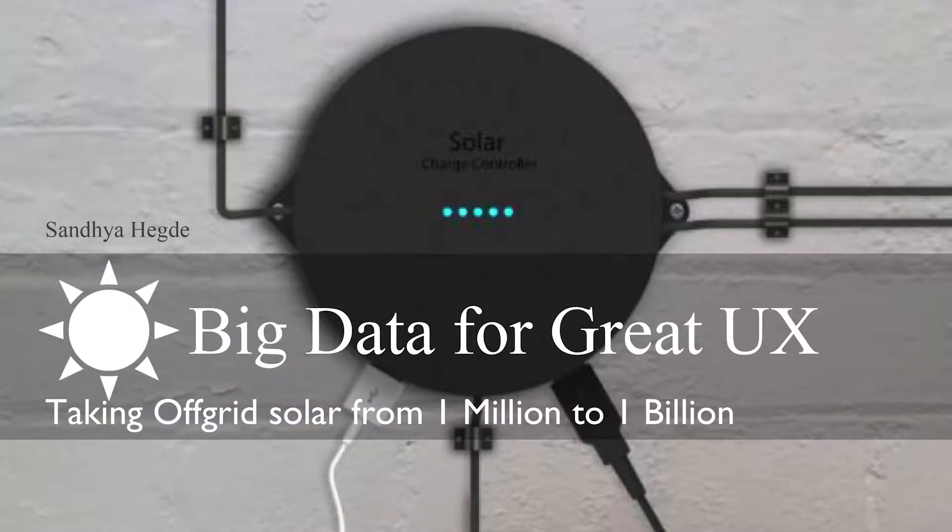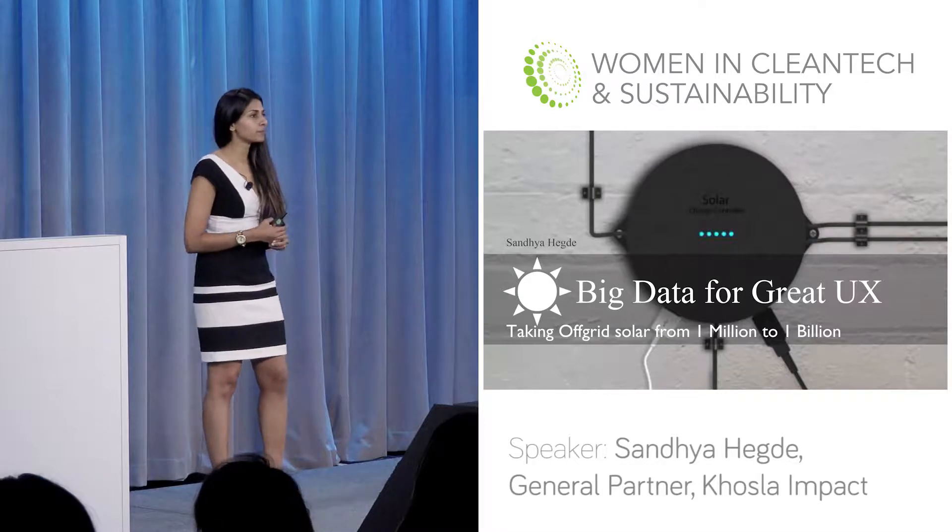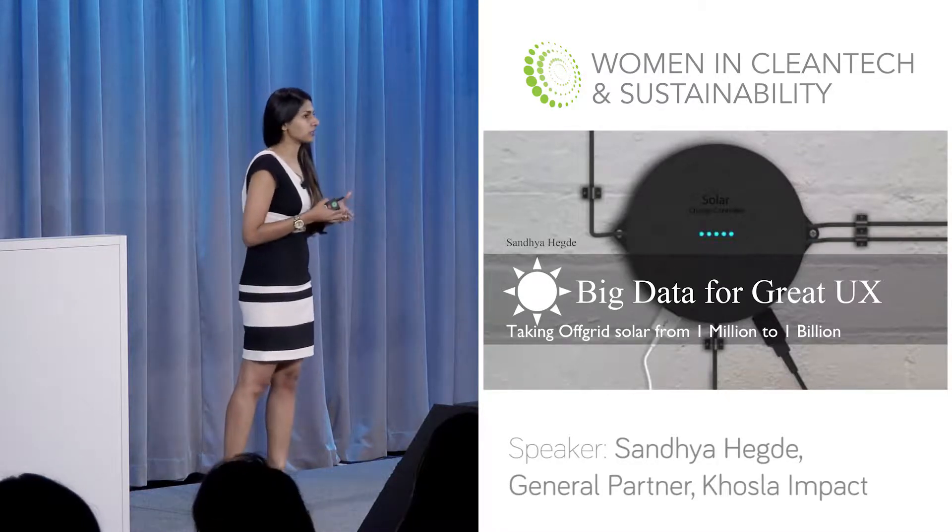Hey, everybody. I'm really delighted to have the opportunity to come speak to you all. I'm a little sad there's no time for Q&A, but hopefully maybe after the sessions are over. What I'm going to talk about today is big data to improve user experience, particularly relevant to the off-grid solar market, which needs to go from about a million customers today to a billion.